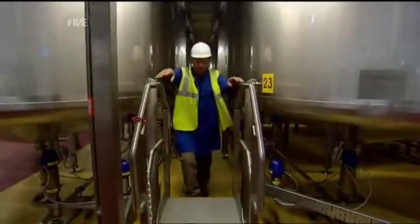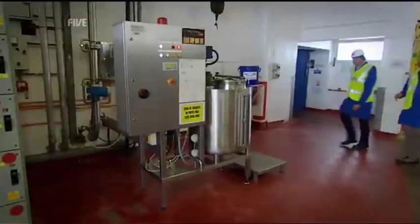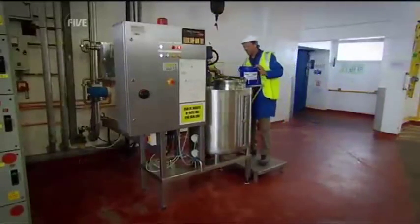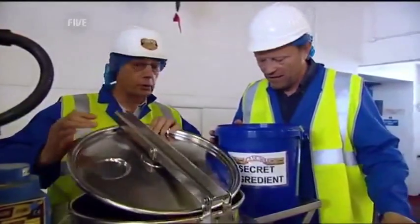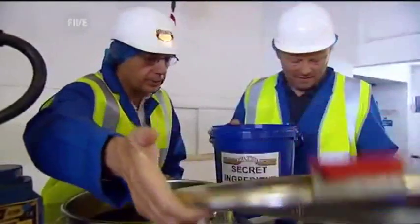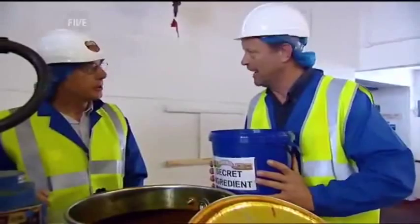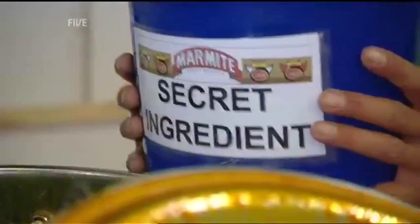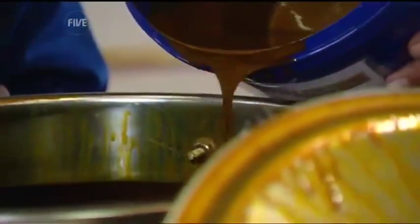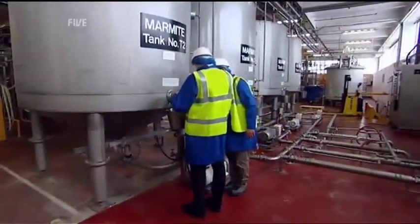After filtering through a special press and a second evaporator, it's ready for the final stage — adding the secret ingredients. This is what makes Marmite Marmite, of course, which is different to any other product. I would love to tell you what was in there, but I'm afraid it's top secret. Because every batch of yeast slurry is slightly different, to ensure every pot tastes the same, they blend different batches together.